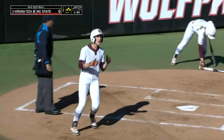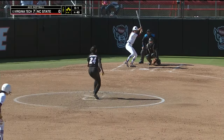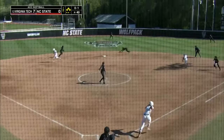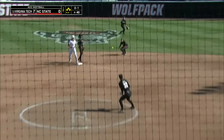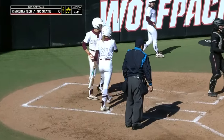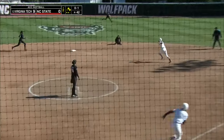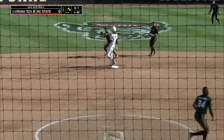This time she tracks up onto it well, but a run is going to score regardless for the Hokies. There's some support right back up the middle, and that's going to score two at a minimum for Virginia Tech. Play at the plate — not in time. They've let the small stuff kind of get in between them here.